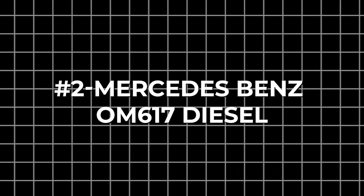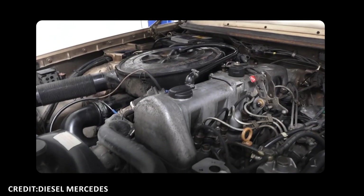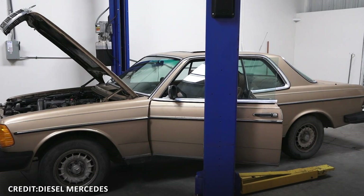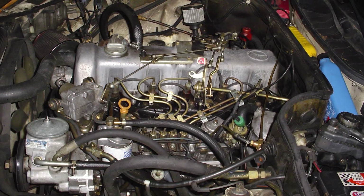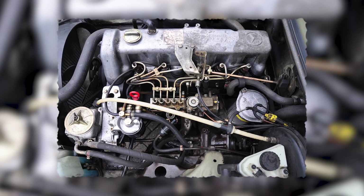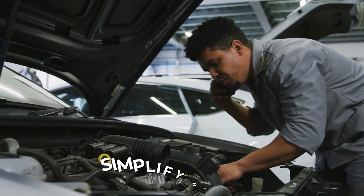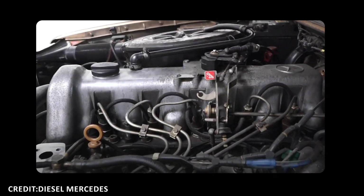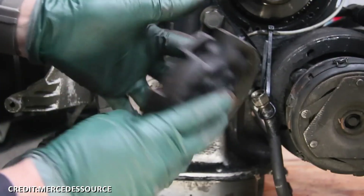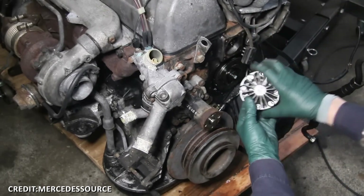Number 2: Mercedes-Benz OM617 Diesel. Introduced in 1976, the Mercedes-Benz OM617 is a straight-five, naturally aspirated or turbocharged diesel engine revered for its bulletproof reliability and longevity. Built into the W123 and W126 chassis, this engine features a robust cast-iron block and forged internal components meticulously engineered for durability. Simplicity defines the OM617's design philosophy — mechanical fuel injection and an absence of complex electronics reduce failure points and simplify repairs. The engine's slow-revving character subjects key parts like the crankshaft and valves to minimal stress, prolonging lifespan beyond 500,000 miles in many cases. The turbocharged variants add low-end torque without sacrificing durability, thanks to conservative boost pressures and robust internal components.